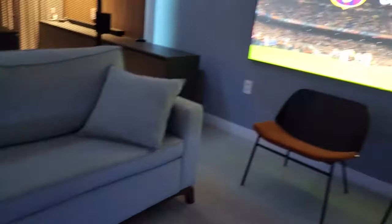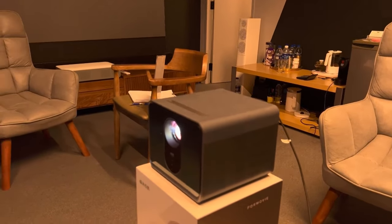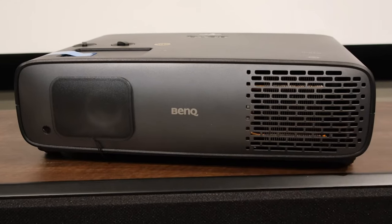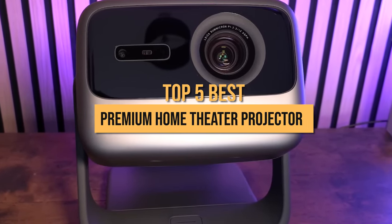Are you looking to bring the ultimate cinematic experience to your home? If so, you need a premium home theater projector. But with so many options on the market, it can be tough to know where to start. That's why I've put together this list of the top 5 best premium home theater projectors in 2023.